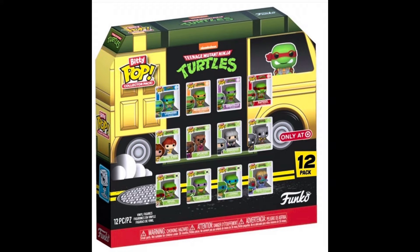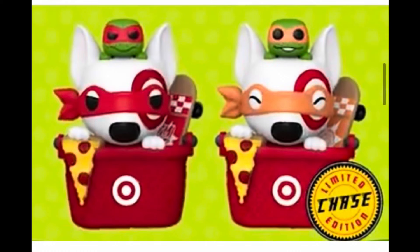Crazy freaking videos I'll be filming within the next two weeks. We also have a brand new Target exclusive TMNT Bitty Pops 12-pack — Bullseye as Raphael with a chase of Bullseye as Michelangelo. These also release on October 6th. If I could have a job by then, I'd be blowing a lot of money — that's easily a hundred-dollar trip to Target.